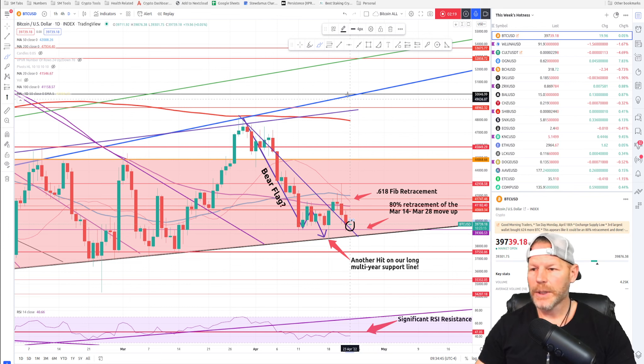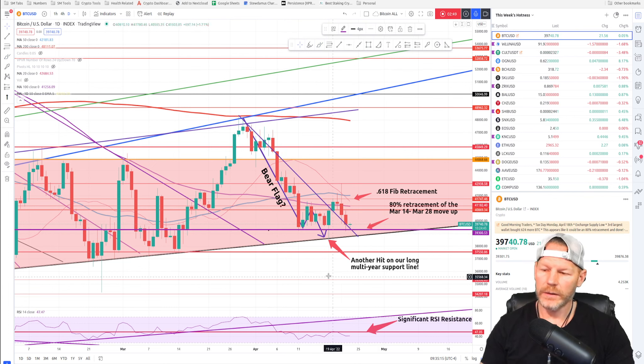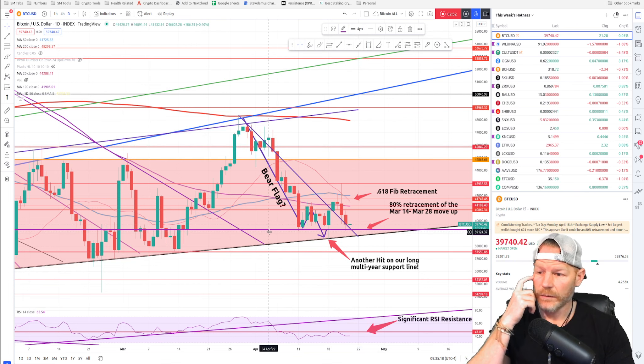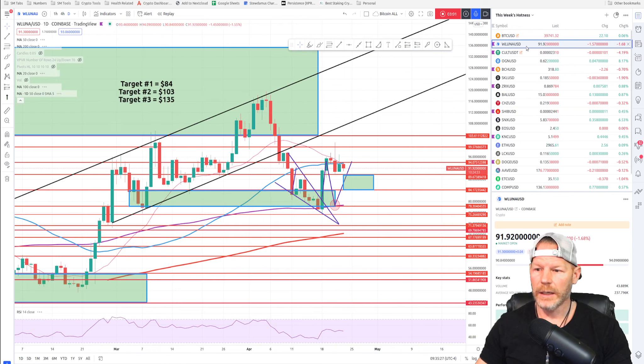We could slide down this trend line until we hit our massive multi-year-long support and then bounce from there. There are no indicators showing that we'll get below that $39,300 price. I've got that as support right now — let me thicken that line a bit because I think it's more important than the thickness indicates. That $39,300 price is our line of support. I'm hoping we bounce off of there. Enough said about Bitcoin — let's take a look at our coins.